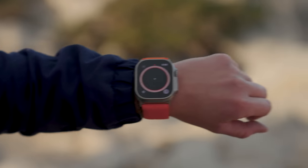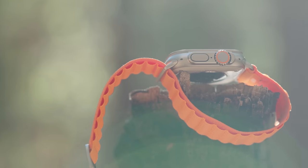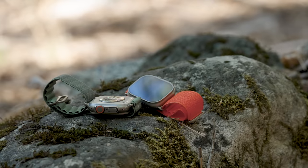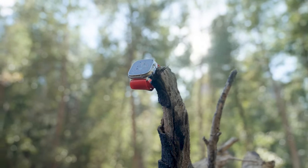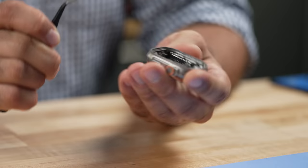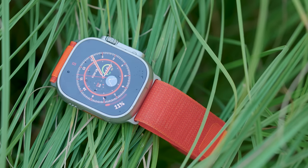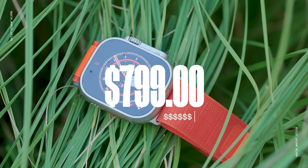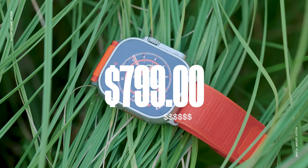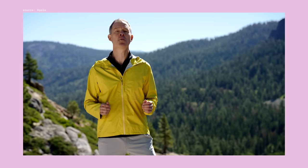At 49 millimeters and 61.3 grams, the Apple Watch Ultra is Apple's largest and most rugged watch to date. It has dual frequency GPS, a peak brightness of 2,000 nits, a 36-hour battery life, a bright orange action button, a titanium case, water resistance down to 100 meters, and of course an ultra price tag of $799. Apple claims that every detail has been engineered to create the most rugged and capable Apple Watch ever.